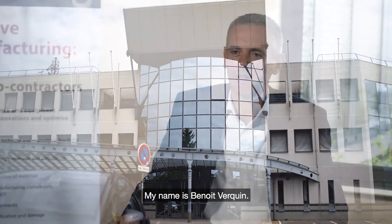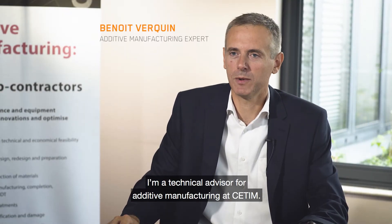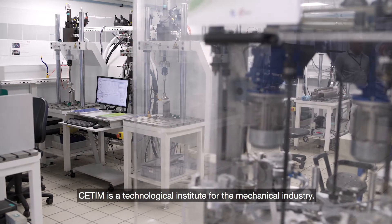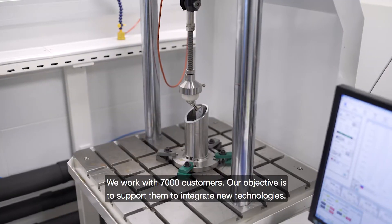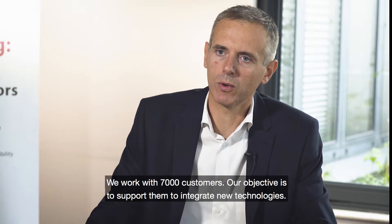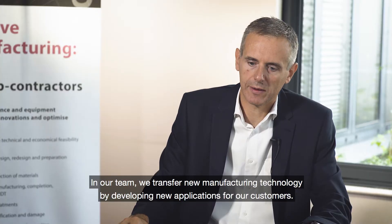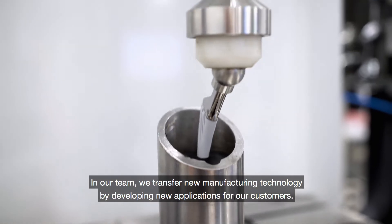My name is Benoit Verquin. I'm a technical advisor on additive manufacturing at CETIM. CETIM is a technological institute for the mechanical industry. We work for 7,000 customers, and our objective is to support them to integrate new technology. In our team, we transfer new manufacturing technology by developing new applications for our customers.